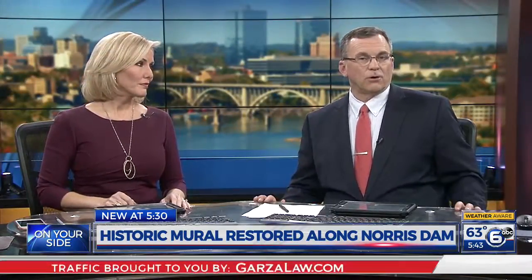The artist Robert Birdwell was born in Knoxville in 1924, graduated from UT in 1950, and just three years later he began his work as a TVA staff artist. Birdwell's work has been displayed at six East Tennessee dams as well as several fossil plants.